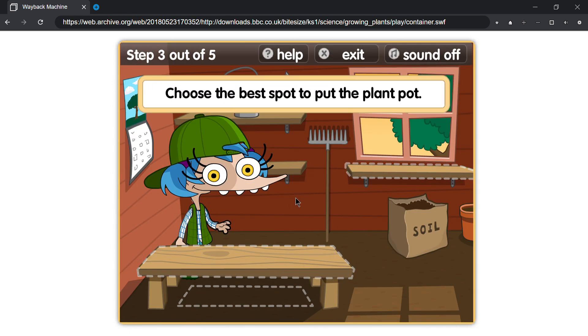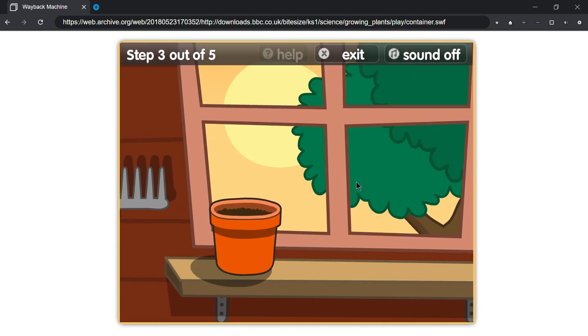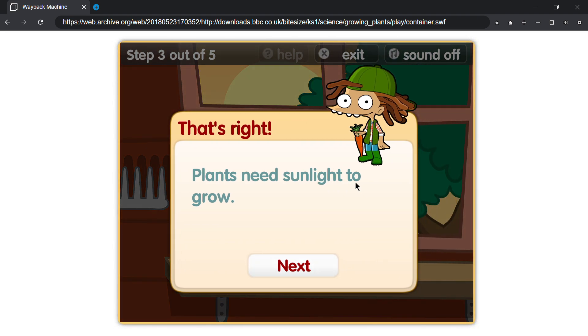Choose the best spot to put the plant pot. That's right, plants need sunlight to grow.